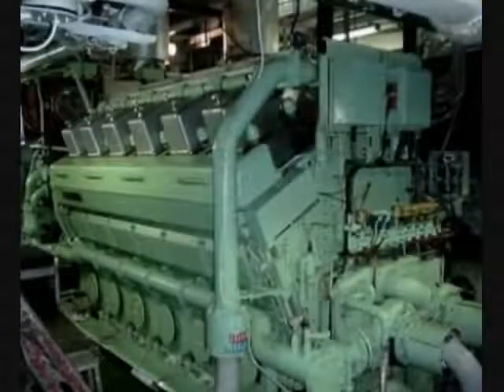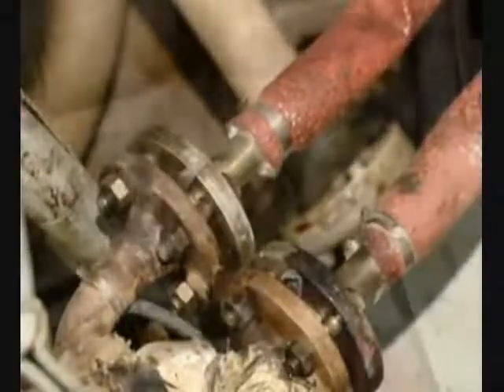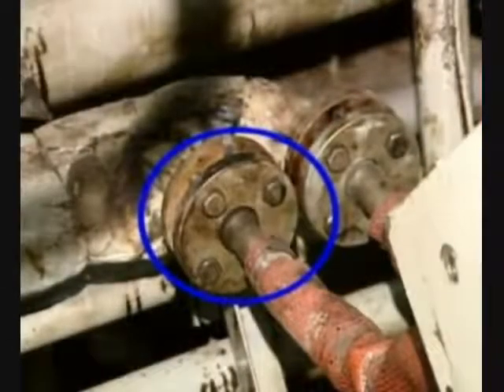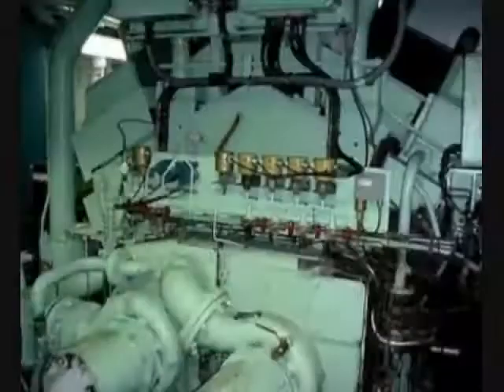You can see some of the damage in these images. The subsequent investigation found that a bolt on a fuel line flange failed, resulting in fuel being released onto hot engine surfaces, causing an explosive fire. As you saw, the damage to the engine room was significant.